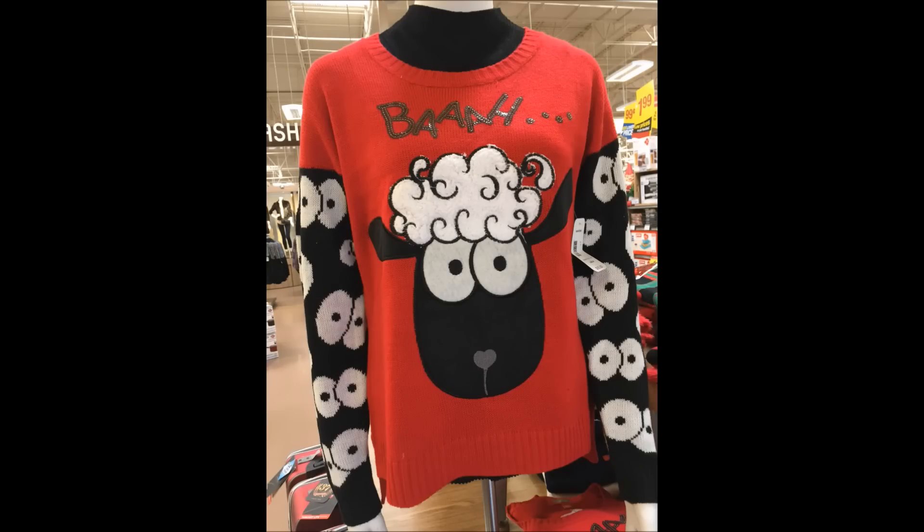And last but not least, this sweater was in our grocery store of all places.